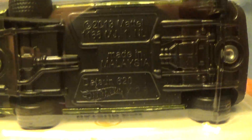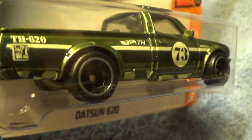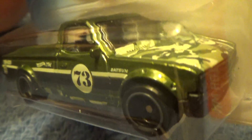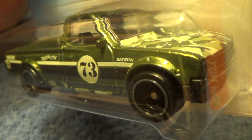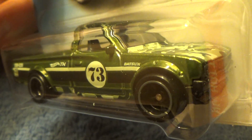And this is the Datsun version. There's the Real Ryder tires — they're on black and silver rims — and a dark gray bed. There goes the Super Treasure Hunt.